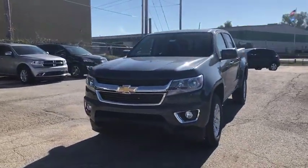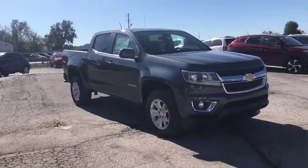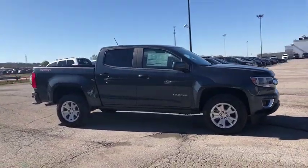You are going to love the 2020 Chevrolet Colorado. Great hauling capability, powerful, rugged, and a great Chevy price — Colorado is it.